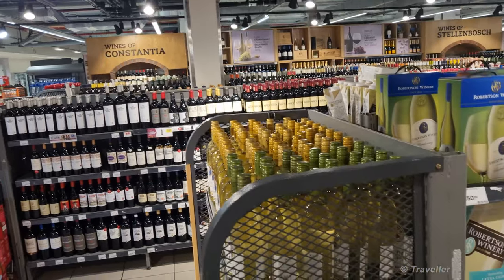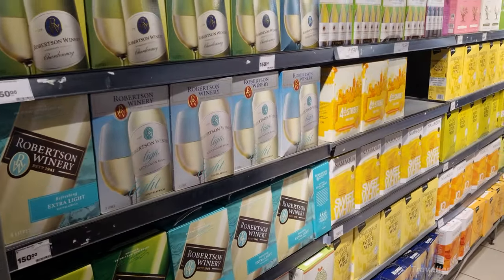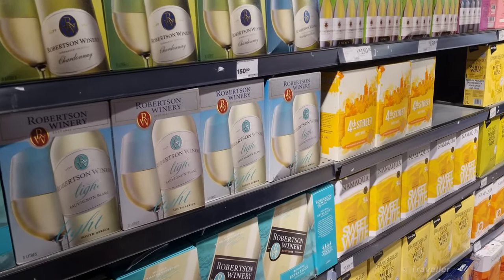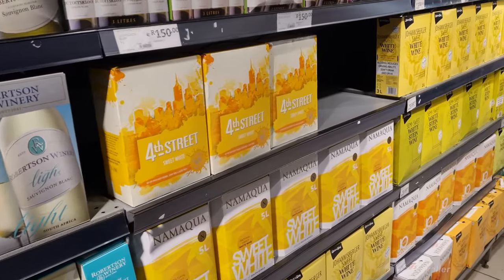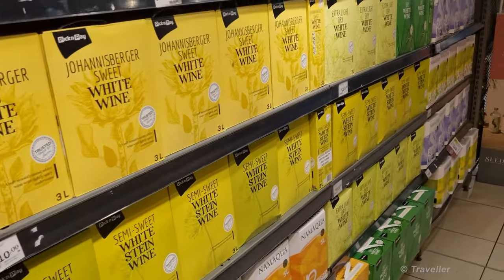We're now in the wine department. Everybody knows the bottles, but I just want to show the Europeans — five-liter, or actually three-liter boxes of boxed wine. They used to be five liters.